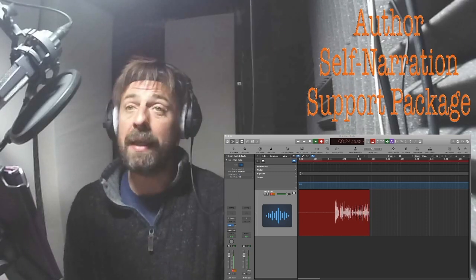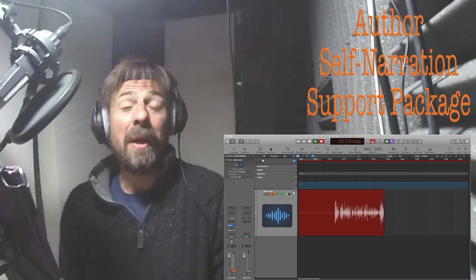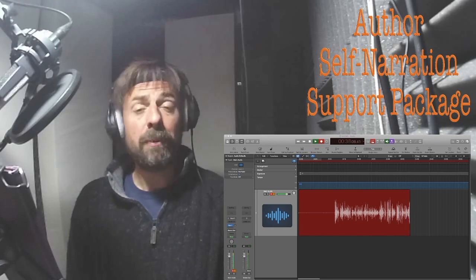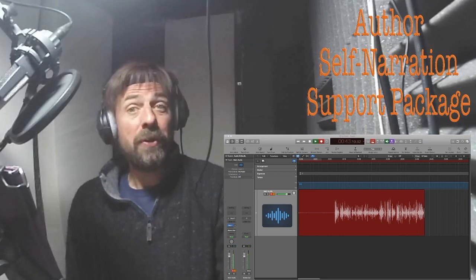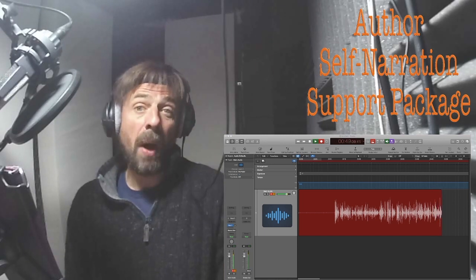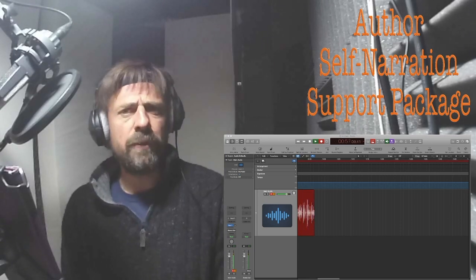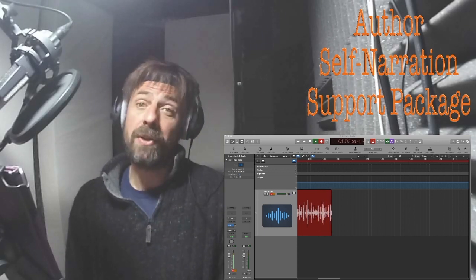It's a soundproof space and it's acoustically treated, which is what all this stuff is on the wall here, which means that my voice doesn't echo. Now, I would love to narrate your audiobook, but I know that not all authors want somebody else's voice on that book, particularly people who have written non-fiction work. You might already have a podcast, or you may already present to live audiences and your voice is part of your brand. So I've put together a package which I think might be useful for somebody in your situation — it's the author self-narration support package.